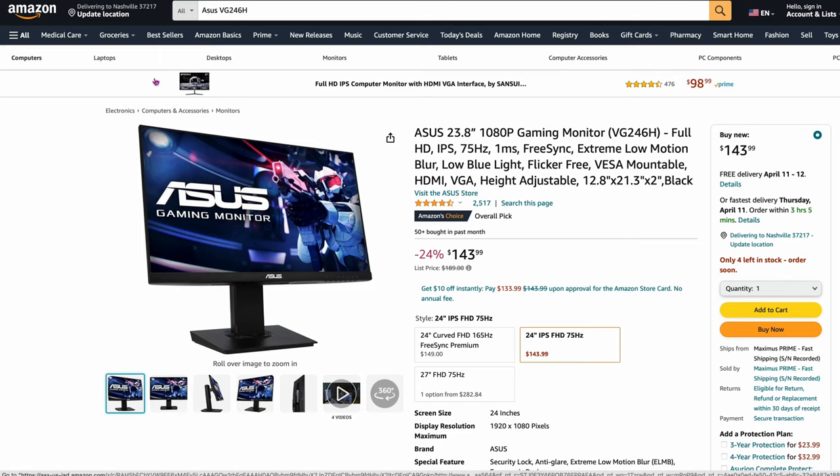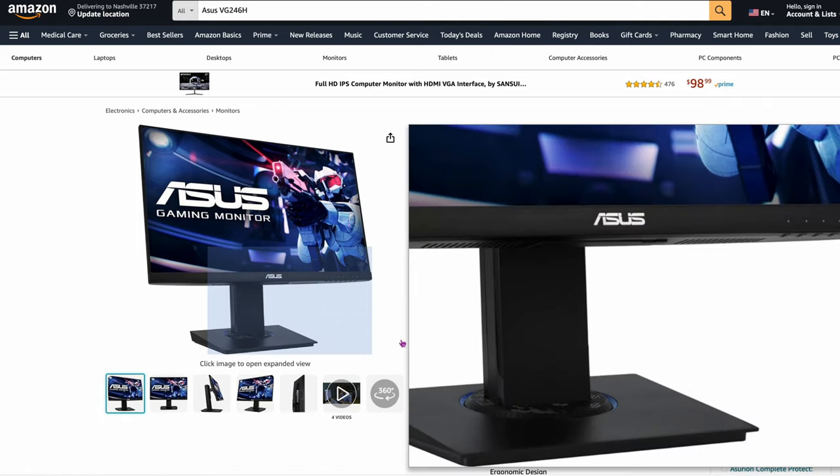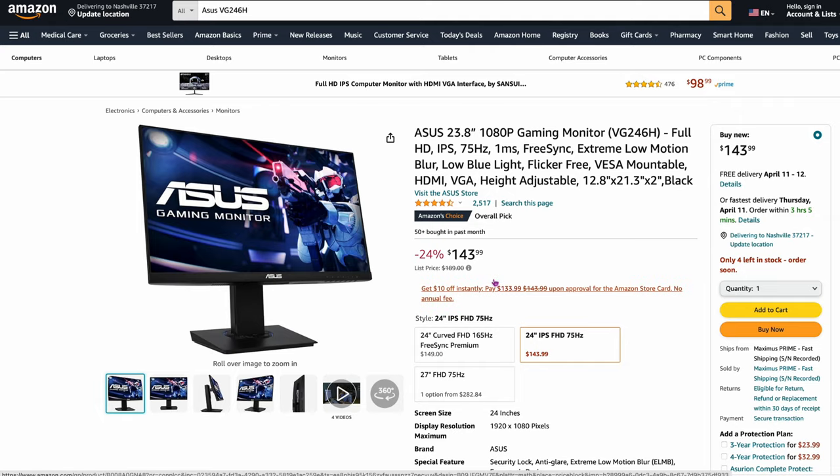And then down to the budget stuff — still with Asus. This is the Asus 23.8-inch 1080p. This is the 1080p option they recommend if you want a really cheap, inexpensive monitor for a Mac. $143.99 — not bad, pretty inexpensive.